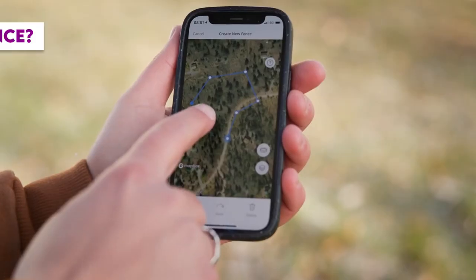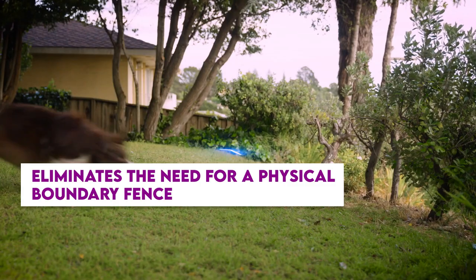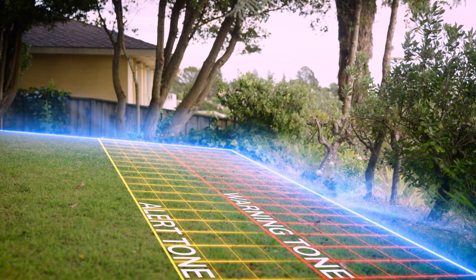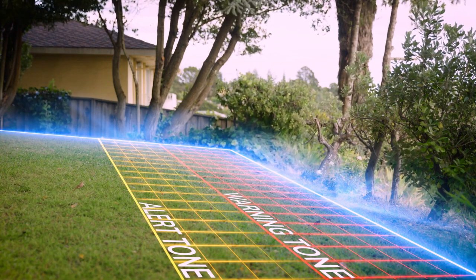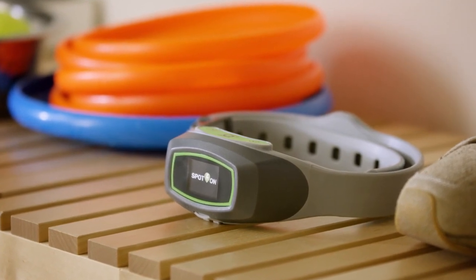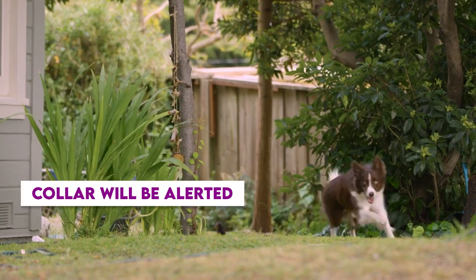What is a wireless dog fence? A wireless dog fence is a type of technology that eliminates the need for a physical boundary fence. Using a collar that is tied to a preset boundary, it produces a safe dog perimeter fence. When your dog approaches or tries to cross the invisible boundary you have set for them, the collar will be alerted.